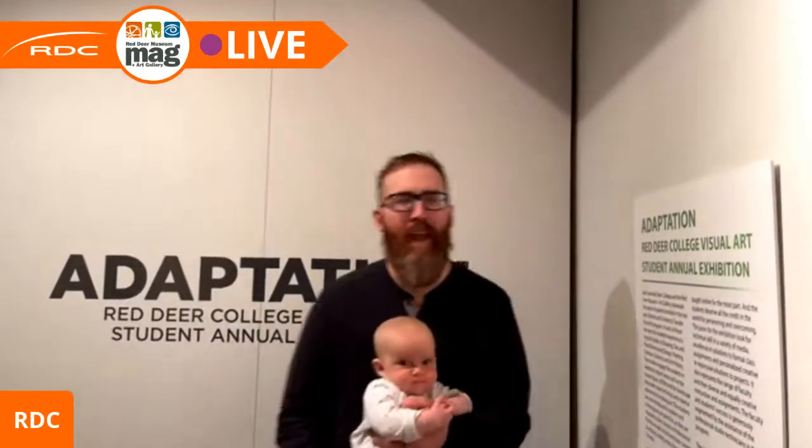Welcome to the gallery along with Coco. I'm going to be doing one last tour of 'Adaptation,' the Red Deer College Visual Arts Student Annual Exhibition, which is coming down tomorrow. I'm going to take us on a walk through.